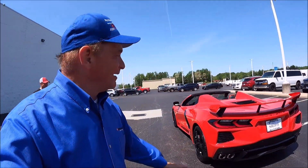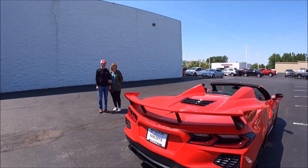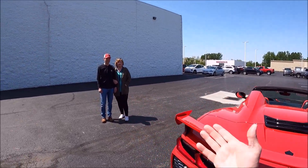All right guys, there you go. How many times have I said it — there is something about a red Corvette. This one right now is for John and Michelle. Look at this thing, and yes, with the matching red high wing — we've talked about that a lot.